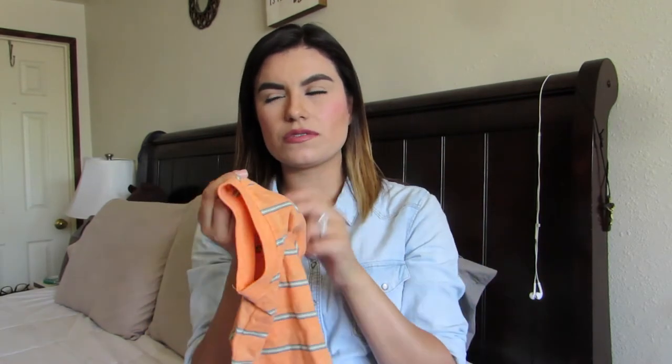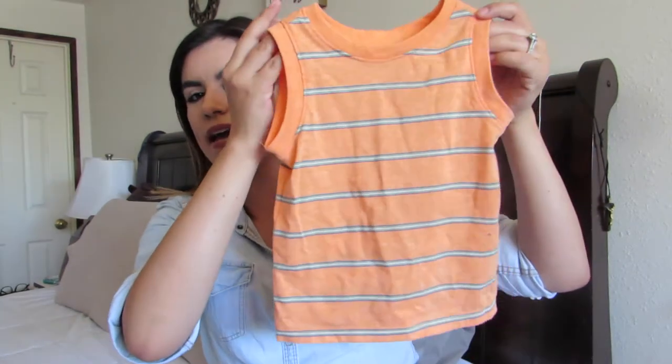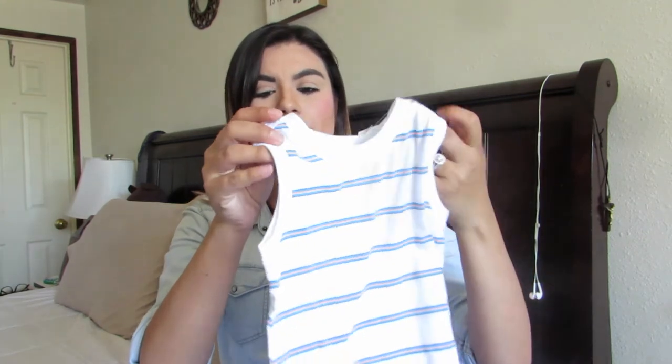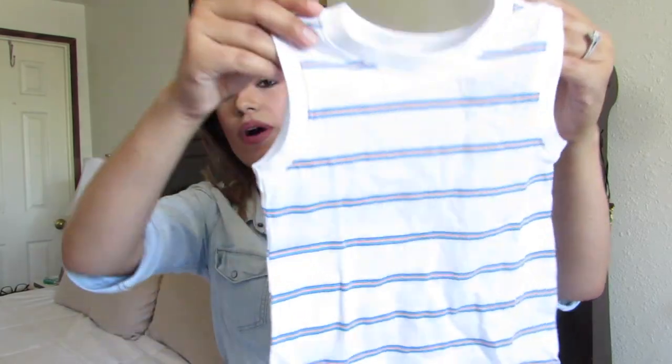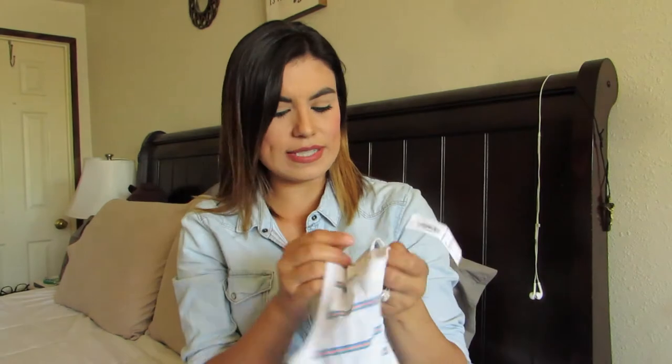I also got this orange tank — I do believe it was 5 bucks, 2T, and it's just a simple little striped tank. Old Navy always has the cutest tanks. My son gets hot really easily so I like to get him a few tanks, especially if he's just going to be lounging around the house. I also got this other one in white with blue and peachy stripes — they were on sale for about 5 bucks when I got them.